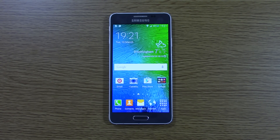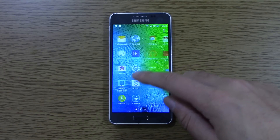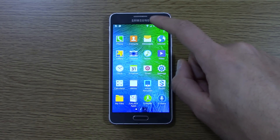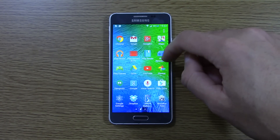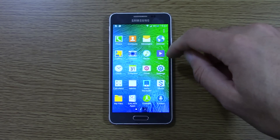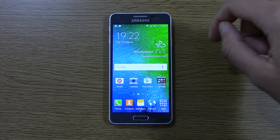It seems to be quite like a wasteland on XDA, but this ROM did look quite interesting so I flashed it on. When I first flashed this on, I thought I'd just flashed on a stock TouchWiz ROM because it looks exactly the same as what you get with the stock TouchWiz ROM.